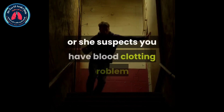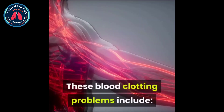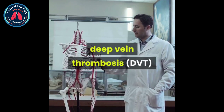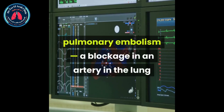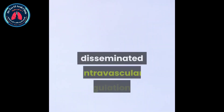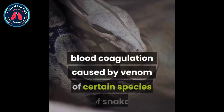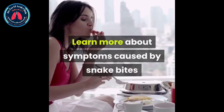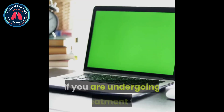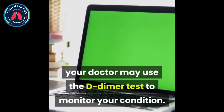Why would I need this test? Your doctor might ask you to have this test if he or she suspects you have blood clotting problems or wants to rule them out. These blood clotting problems include Deep Vein Thrombosis, clot formation in the veins usually in the legs; Pulmonary Embolism, a blockage in an artery in the lung; Disseminated Intravascular Coagulation, a condition that prevents your blood clotting normally; and blood coagulation caused by venom of certain species of snake, such as the brown snake. If you are undergoing treatment for disseminated intravascular coagulation, your doctor may use the D-dimer test to monitor your condition.